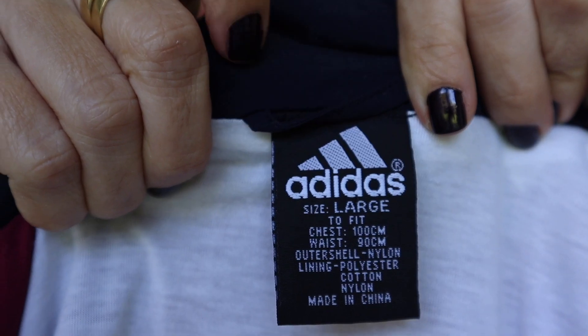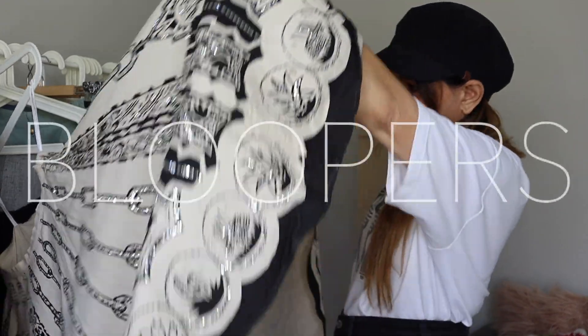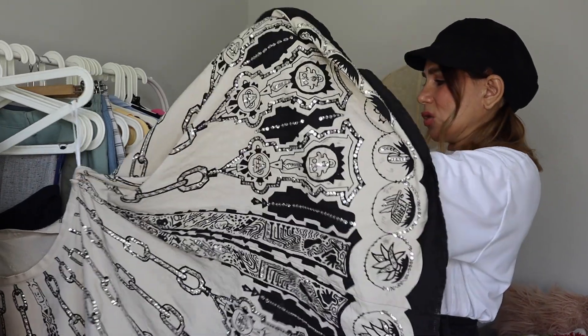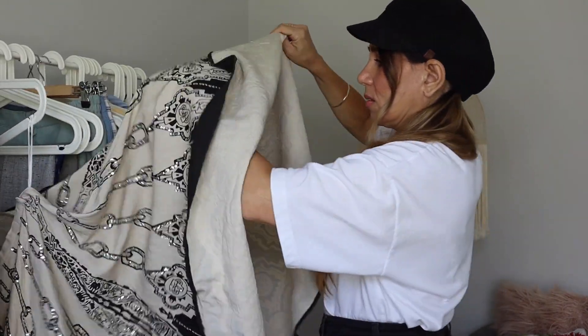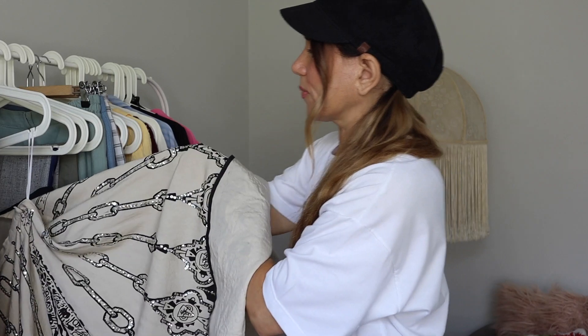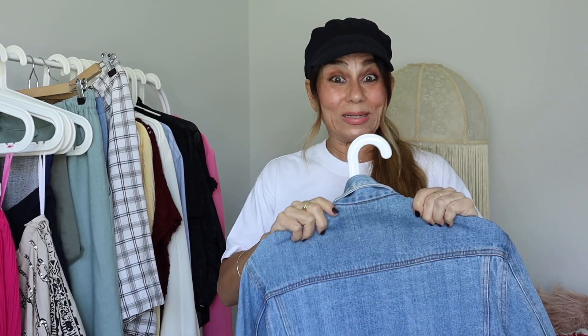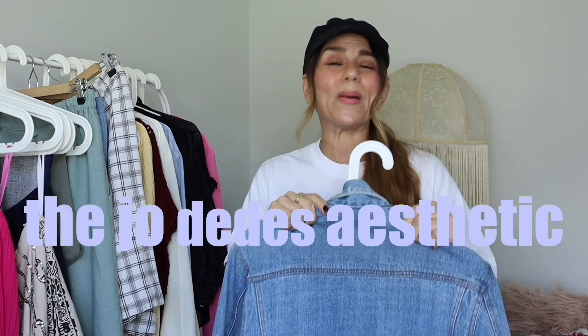My friends, that brings us to the end of another video. I really hope you enjoyed my vintage try-on thrift haul and I hope I see you in my next one. Oh — where is the fabric tag on this skirt? Here it is — engraved on the copper button.